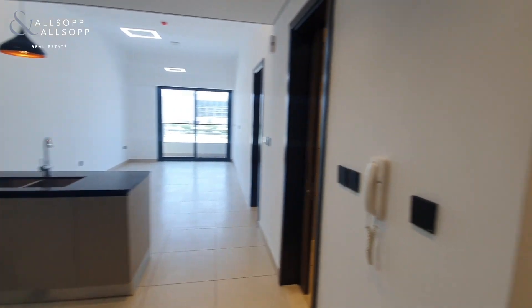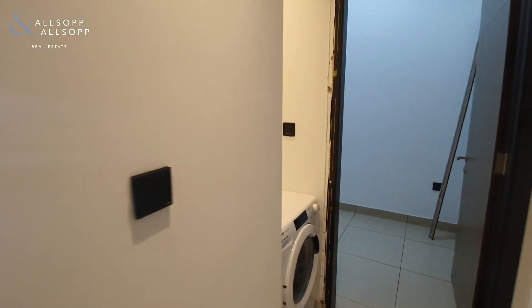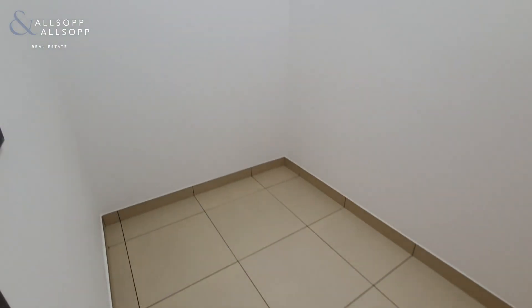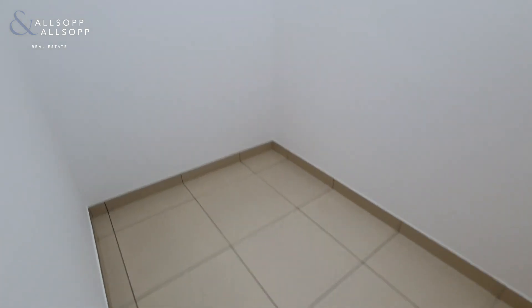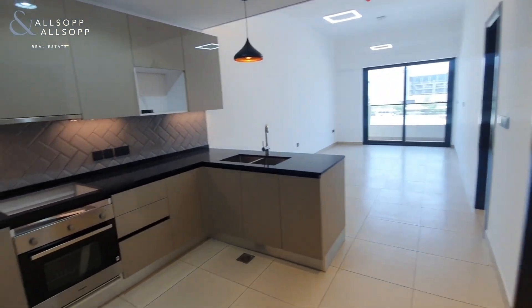As you come in the front door, to your right hand side you have the hallway with the laundry area, which then leads through into the study room. From the show apartment, this can be utilised as a children's room if you want a second small bedroom but not have the cost of a two bedroom apartment, or you can use it as a study room, a store, or a maid's room.